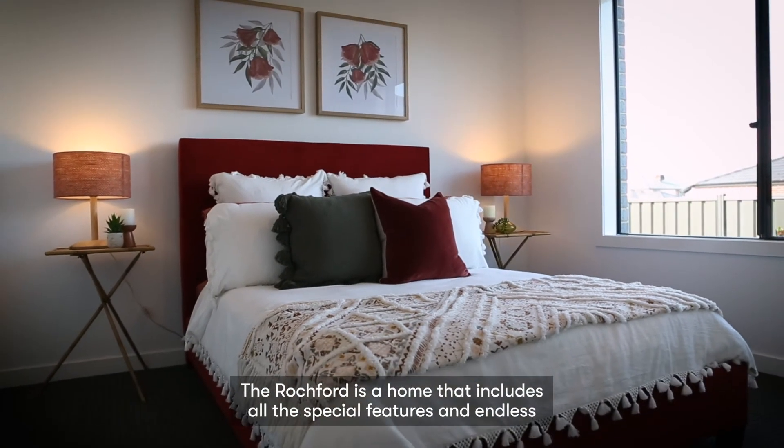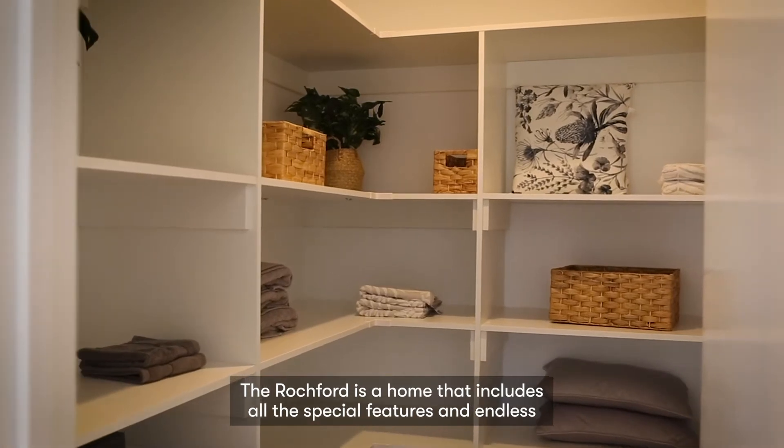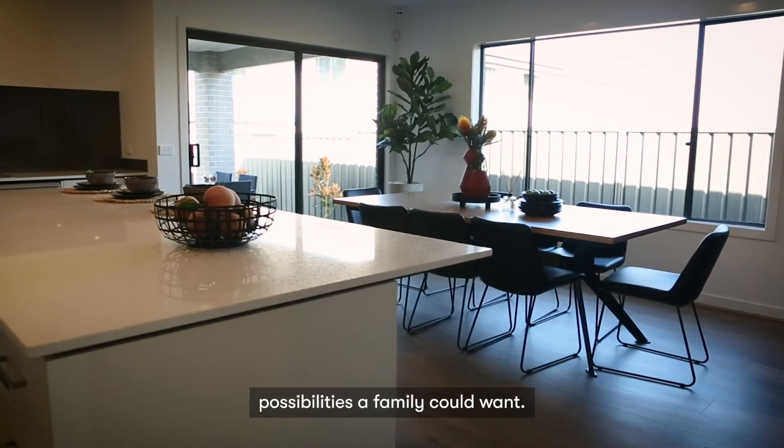The Rochford is a home that includes all the special features and endless possibilities a family could want.